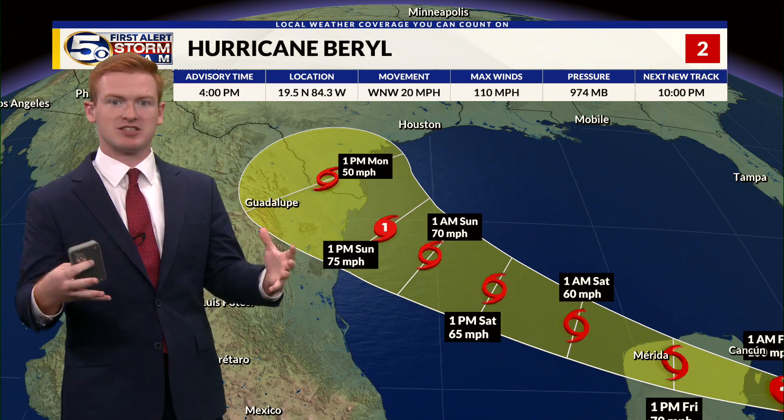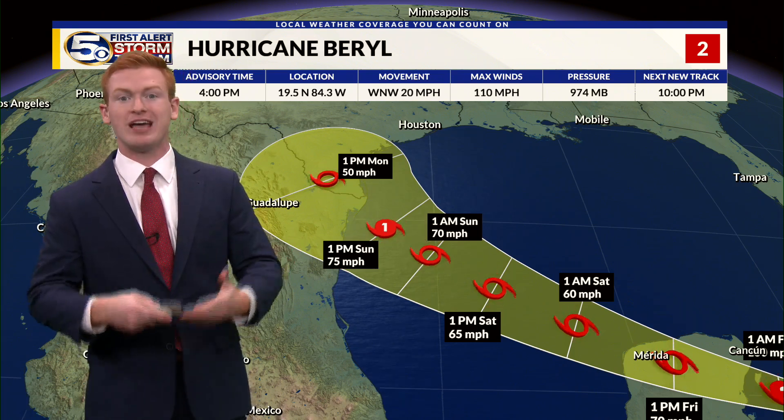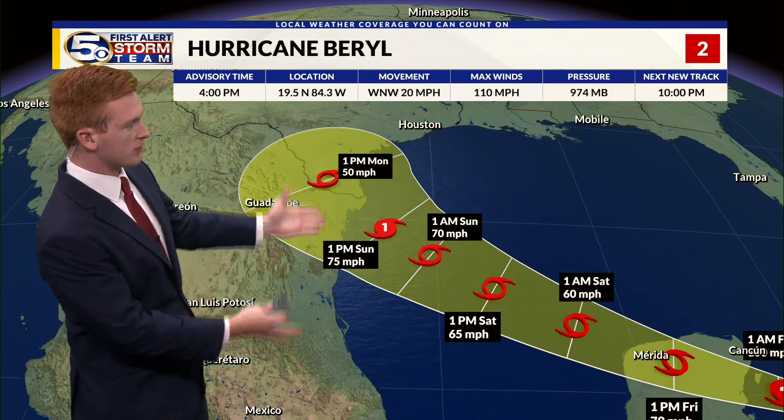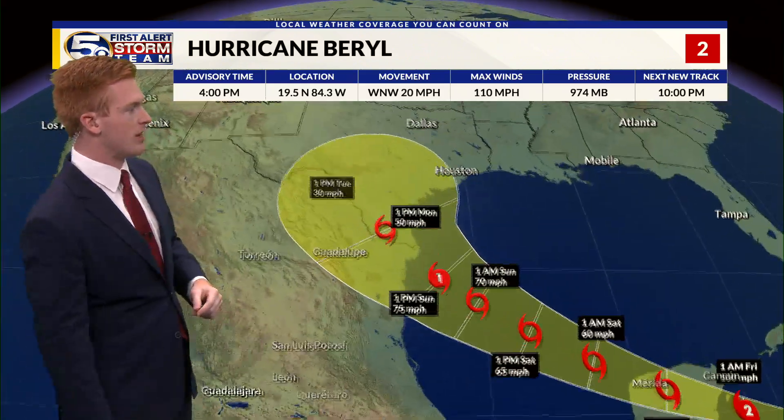These are expansive systems, so you're going to have impacts as far north as areas like Houston, with rough surf, heavy rainfall, and gusty winds. So we're watching for those impacts as we head to the end of the weekend and the start of next week, with the storm weakening quickly throughout the course of next week.